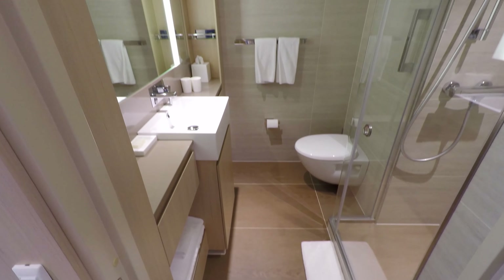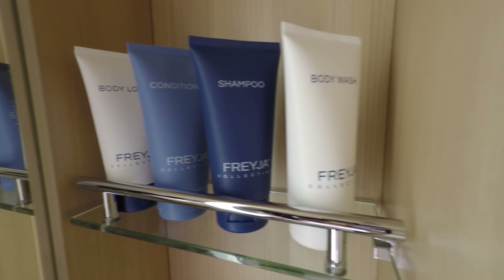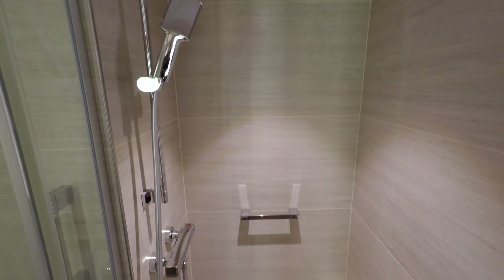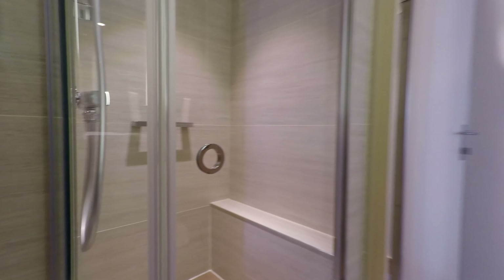The bathrooms are particularly pleasant on this ship, not just because of premium toiletries, but because of much larger than average entry-level showers that are far easier to turn around in — and then also get dried off outside of.